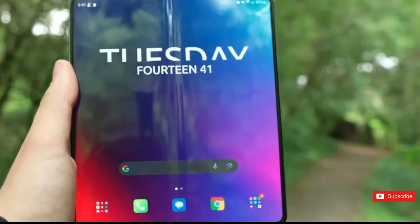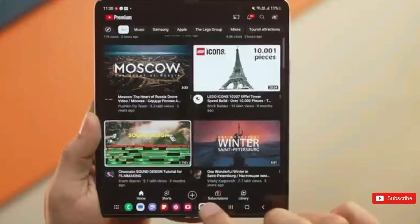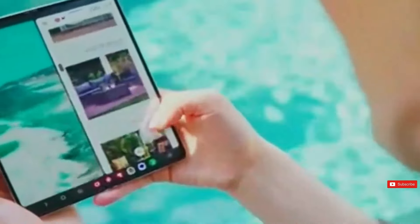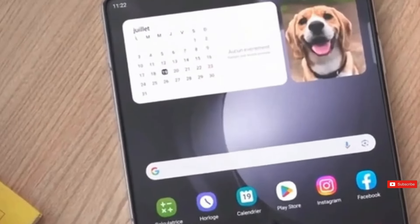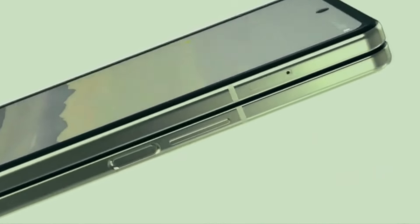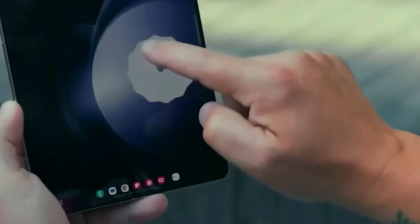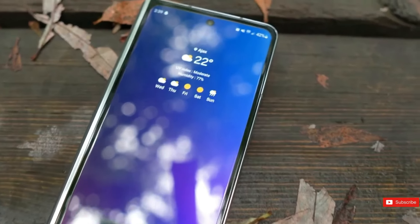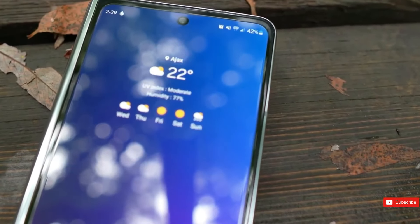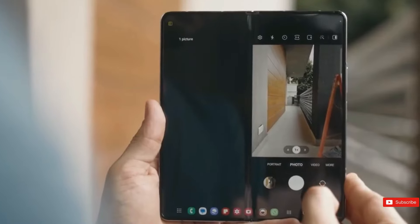While the Z Fold 6 is not yet official, a lot has been revealed — practically everything we can expect from Samsung's latest folding gadget. What we've seen suggests more than just an improvement. Samsung is making some significant adjustments that could have far-reaching implications for your purchase. We investigated the most credible specs to better understand the question.